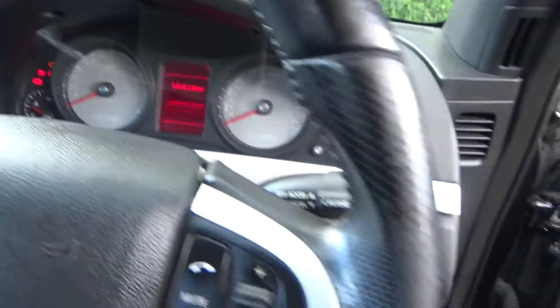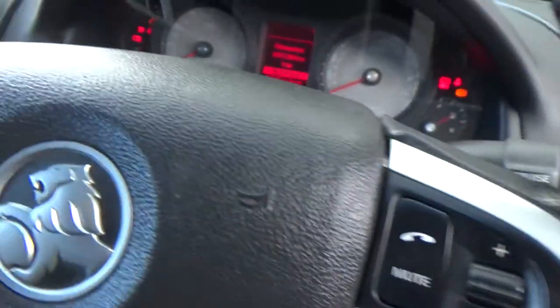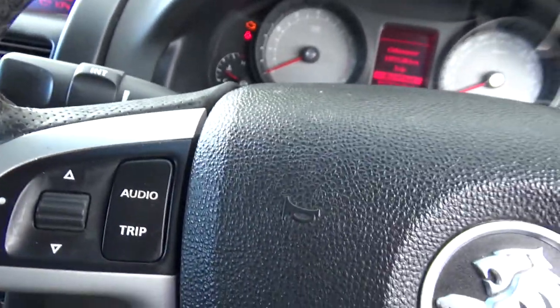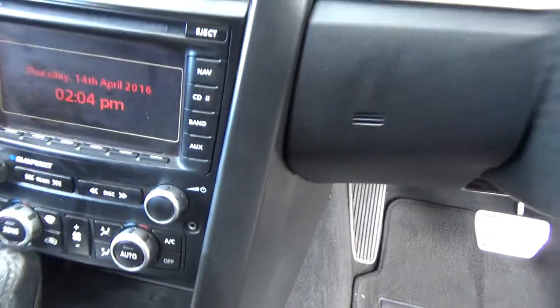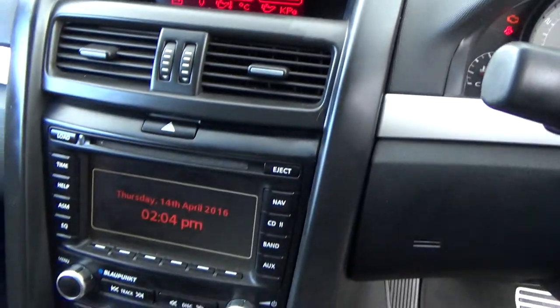ABS brakes there, and you can have your telephone working in here — that all works, which is good. You can control the volume for the stereo off that little control there. It's also got an auxiliary input so you can play your music off your phone. The SSVs have these gauges up there as well.